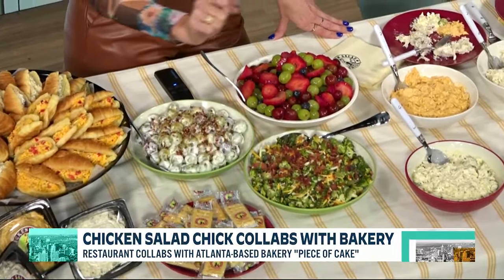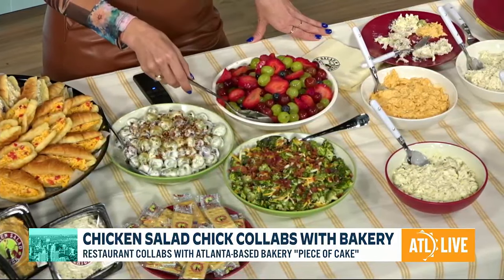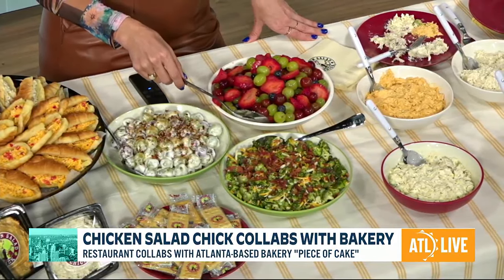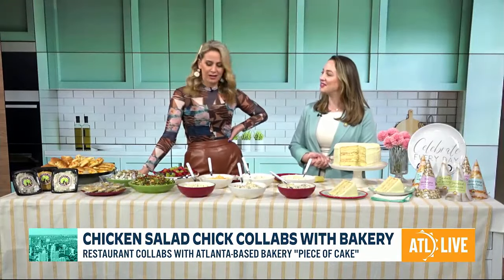Really delicious. And then our broccoli salad topped with bacon crumbles — there's some cheese in there with a sweet poppy seed dressing. Those are really signature sides. I don't know where else you can get them.